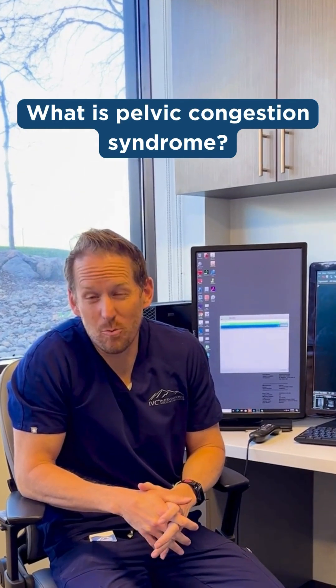With pelvic congestion syndrome, there are veins within the pelvis that go around the uterus and around the ovaries. Those can get enlarged, and they can get reflex blood into them, and that can cause a lot of pain in the pelvis in females.